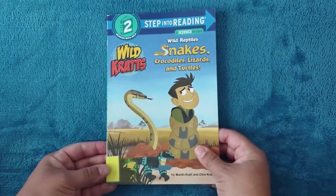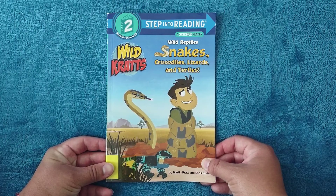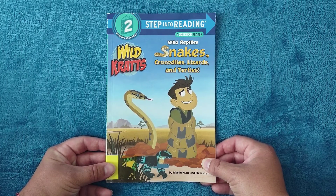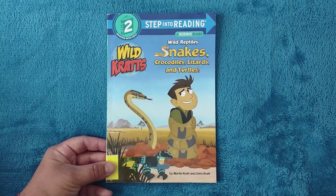The end! Wow, that was a lot of information. Did you like the book? I did! And just so you know, we have three turtles and three tortoises, so we really like reptiles in this house. Well, thank you so much for listening, and I will see you soon!